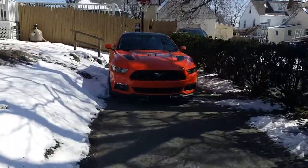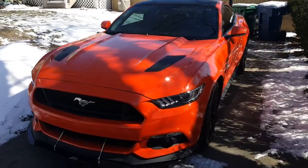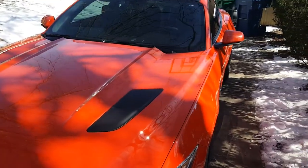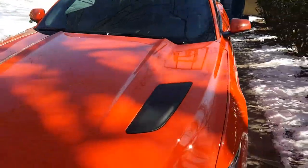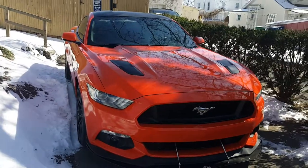It's cold out but it's sunny — it's nice. I'm gonna take my new 5 liter for a ride. I've been wanting this thing since I was like 15. This is a 2015 Mustang GT Premium with the performance package.